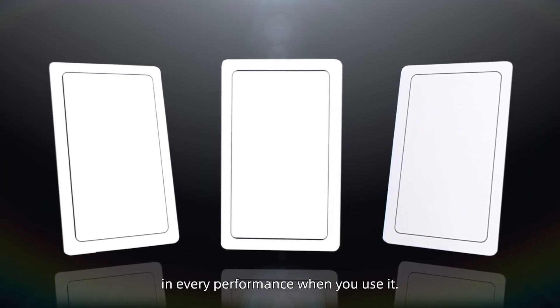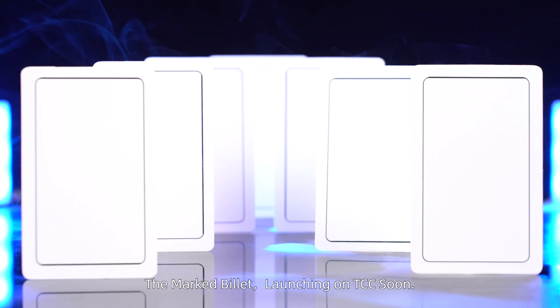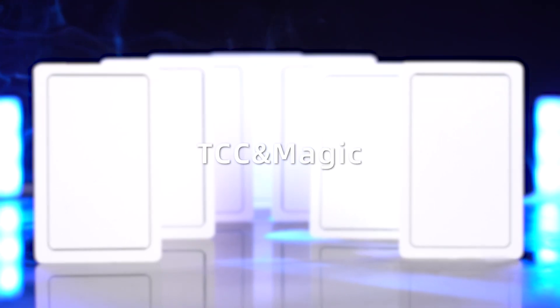We hope you find it delightful in every performance when you use it. The Mark Billet, launching on TCC soon.